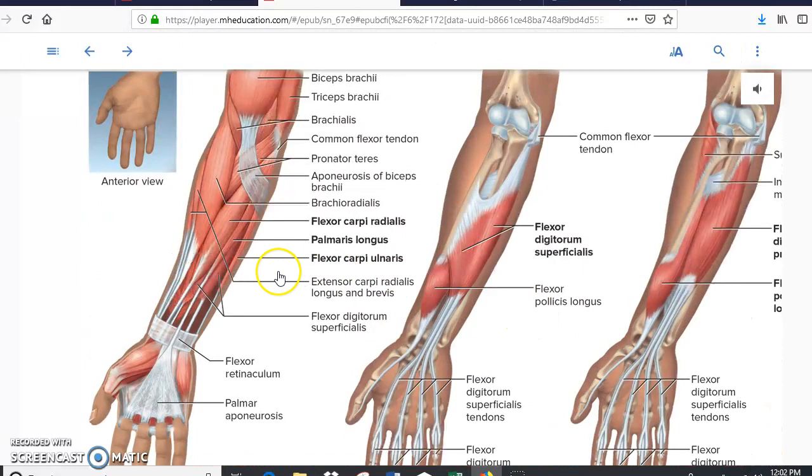Right here you can see the forearm in the anterior view — the side where the palm is. The bones here are the carpals, the radius, and the ulna. Since this is the anterior view, these muscles are going to flex. This muscle right here is the flexor carpi ulnaris, this one is the flexor carpi radialis, and in between the two you have a long muscle that goes to your palm called the palmaris longus. This is the anterior view of the forearm, which is why you have the palm here.